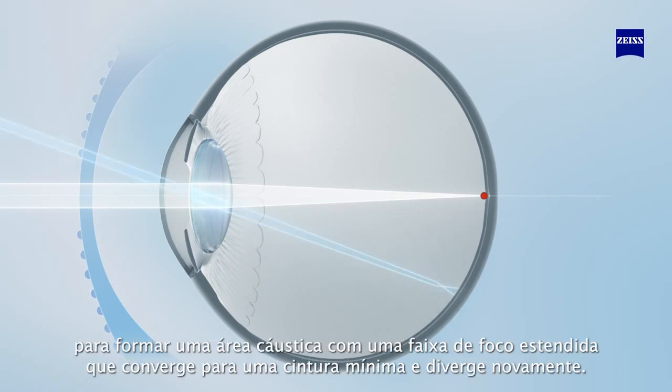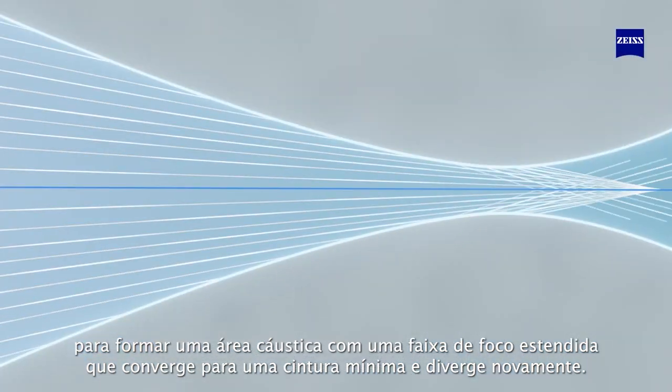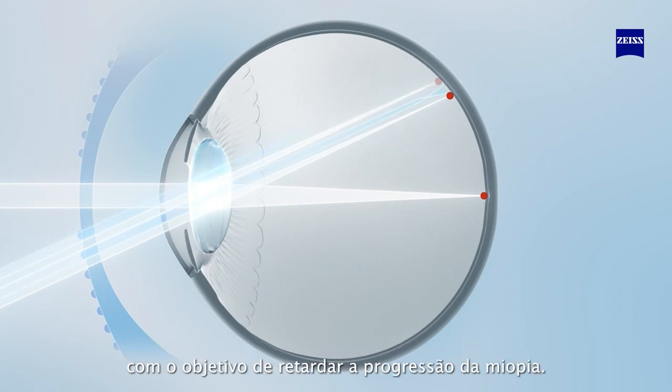The light bundles form a caustic area with an extended focus range that converges to a minimal waist and diverges again. The functional zone induces alternating simultaneous blur and myopic correction zones on the peripheral retina, with the aim to slow down the progression of myopia.